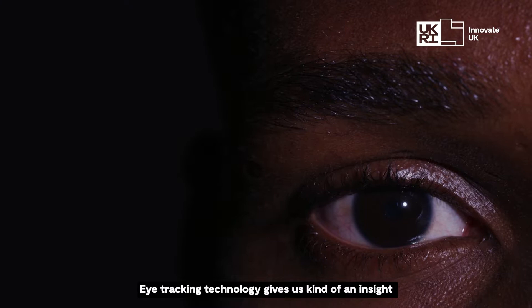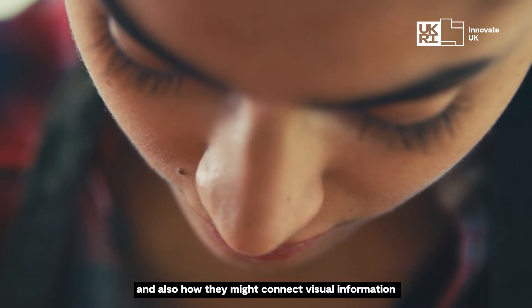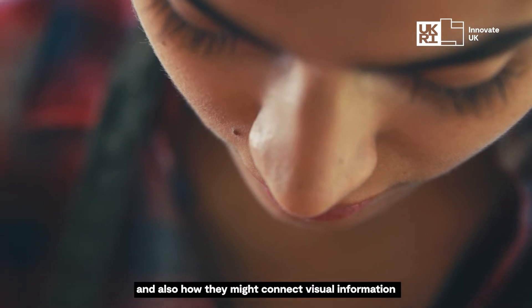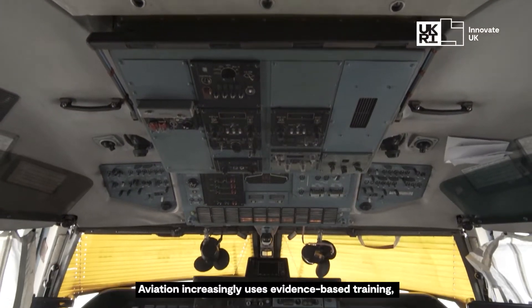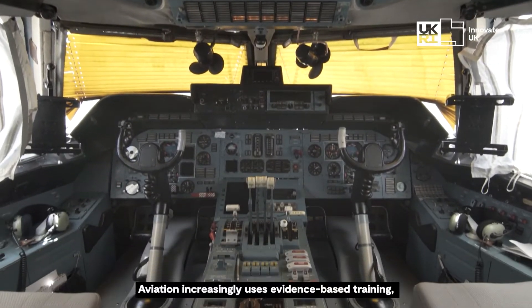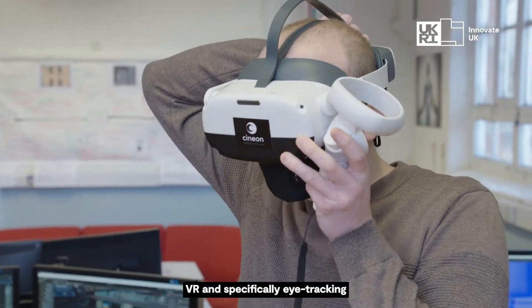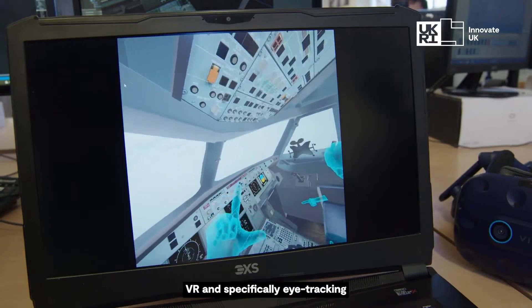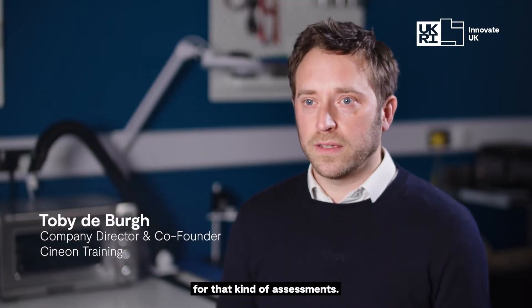Eye tracking technology gives us an insight into what people are thinking and feeling, and how they might connect visual information with movements of their body. Aviation increasingly uses evidence-based training, which refers to the assessment of competency. VR and specifically eye tracking is a much more scientific method for that kind of assessment.